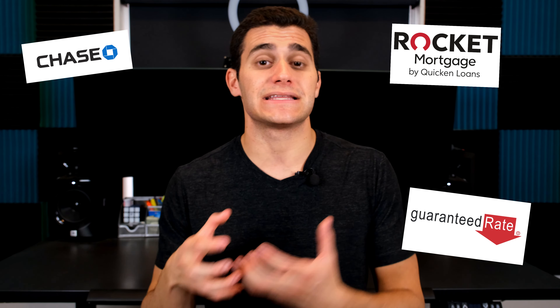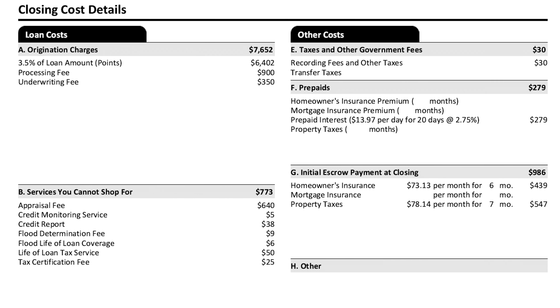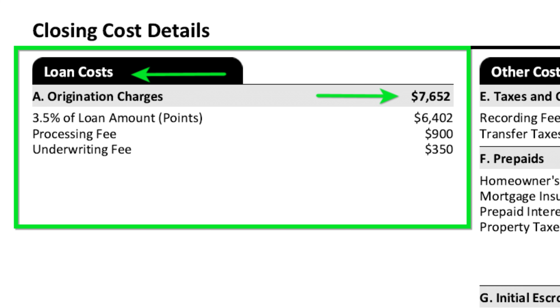The main reason discount points are so misconstrued is that big banks and lenders are notorious for charging tons of discount points and basically conditioning consumers to believe this is normal and part of the process. I see loan estimates like this all the time where a homeowner comes to me and says, 'Hey Sean, I started the refinance or purchase process with this company — is it good?' And as clearly as I can say it: no. If you're getting charged 3.5% in discount points and you've got a ton of junk lender fees, that is definitely not a good scenario.